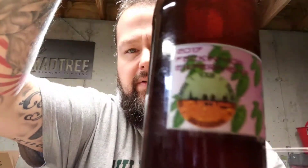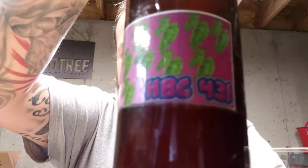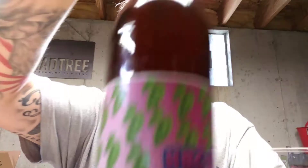Hey guys, it's Wally. I'm going to do another hop experiment beer review — well, a hop review, not a beer review. This time it's the Under the Table South, Nate — it's HBC 431.